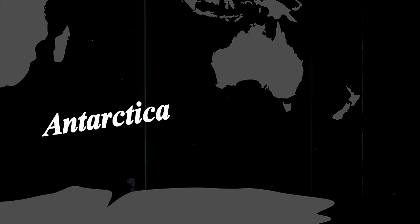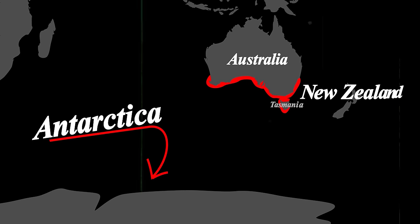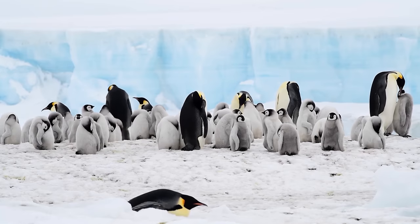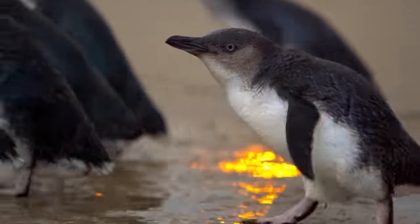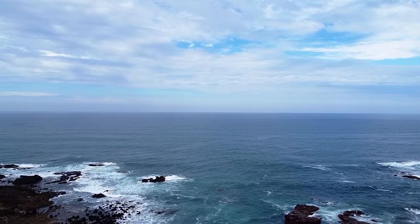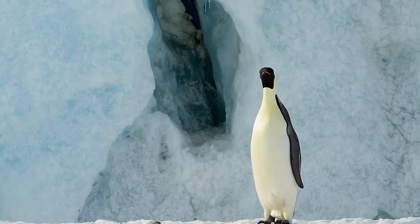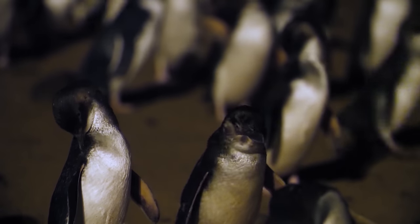Unlike their cold-weather cousins, little penguins can only be found along the shores of southern Australia, Tasmania, and New Zealand, preferring the more temperate climates to the sub-zero freeze. The reason for their limited stature is precisely because of their locale. As a general rule, the farther south you go, the fatter the penguins get — because they need a lot of fat to insulate themselves from the harsh cold. But further north, where it's much warmer, the penguins are free to lay off the sardines.